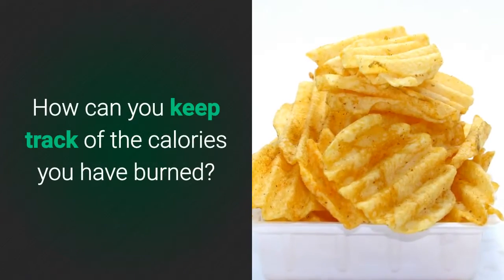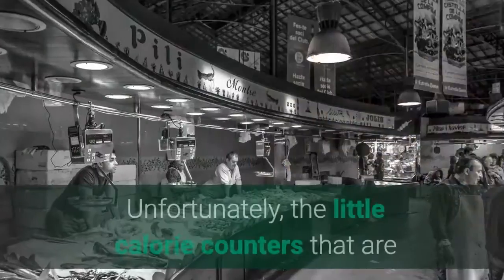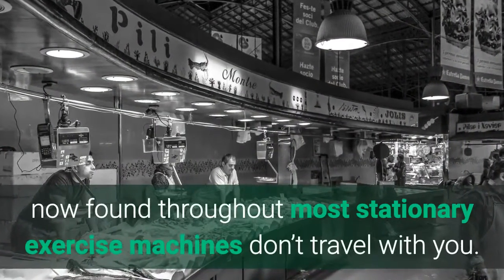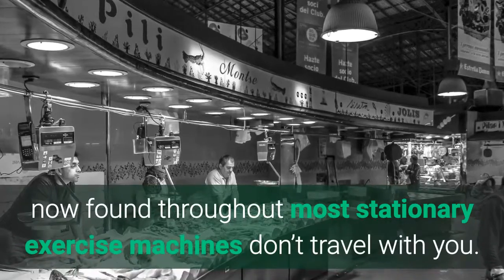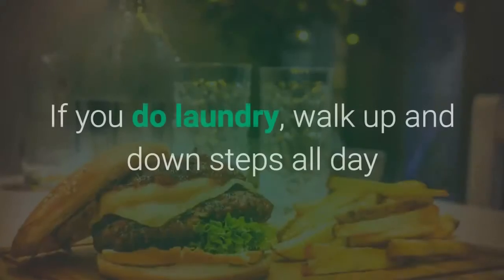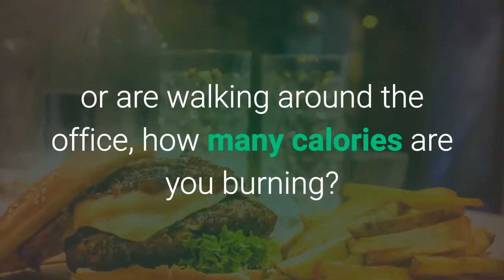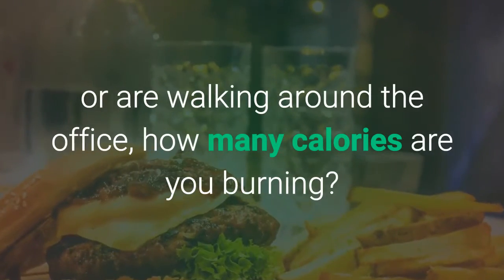How can you keep track of the calories you have burned? Unfortunately, the little calorie counters that are now found throughout most stationary exercise machines don't travel with you. If you do laundry, walk up and down steps all day, or are walking around the office, how many calories are you burning?